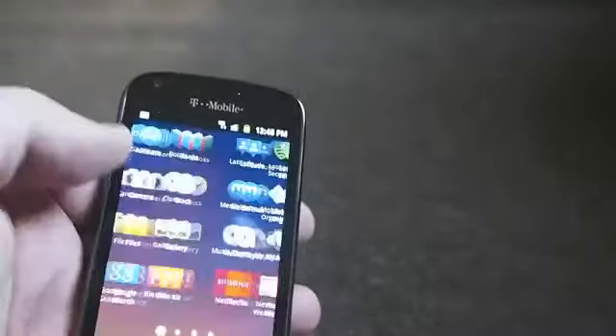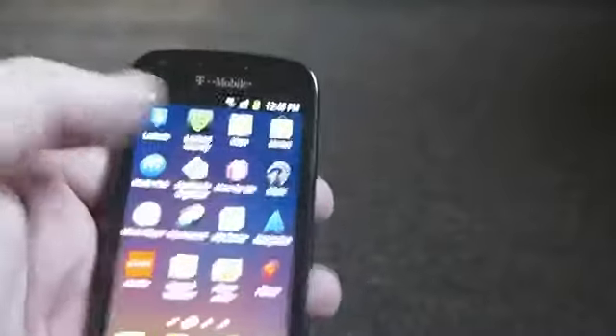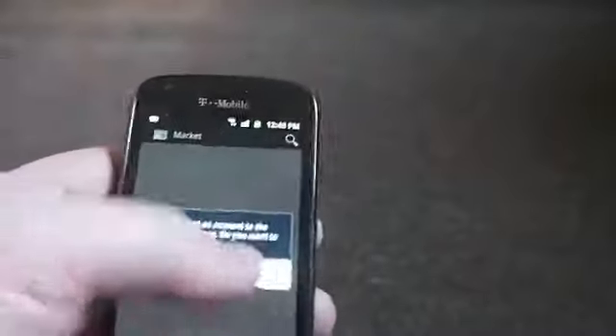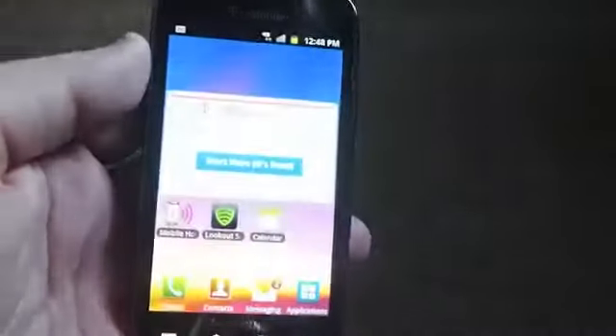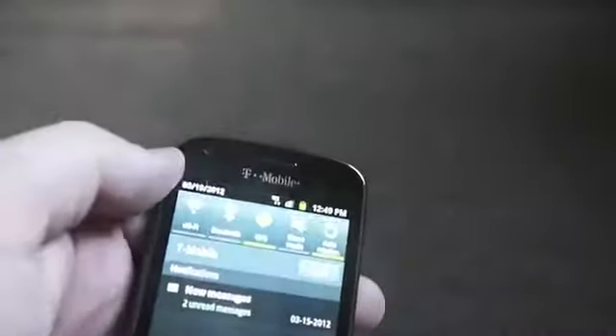Everything else looks pretty standard. It still says Android Market, so you'll need to update for that, which will probably happen immediately once you enter your account information. But that's a quick look at the Blaze — you can see it's reporting a 4G connection.